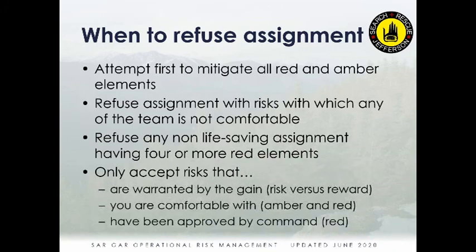Only accept risks warranted by the gain — that's the risk-versus-reward calculation. For example, rappelling into a steep-walled canyon when someone has been missing only a couple hours with no indication they're in that area offers little reward for significant risk. That's an assignment to delay until easier, safer areas are checked first, or until there's some indication the person is actually there. Only accept risks each individual and the complete team are comfortable with, and if elements remain red, only proceed with command approval.